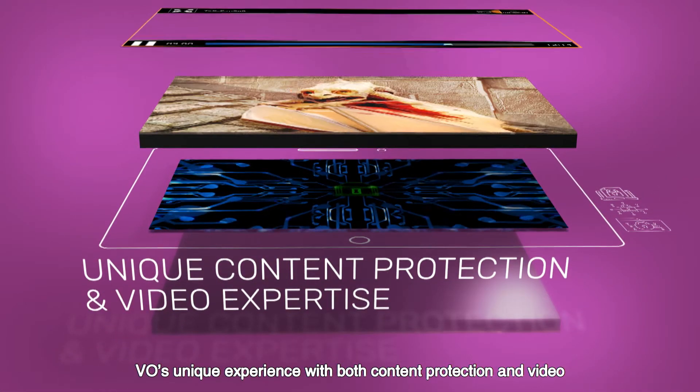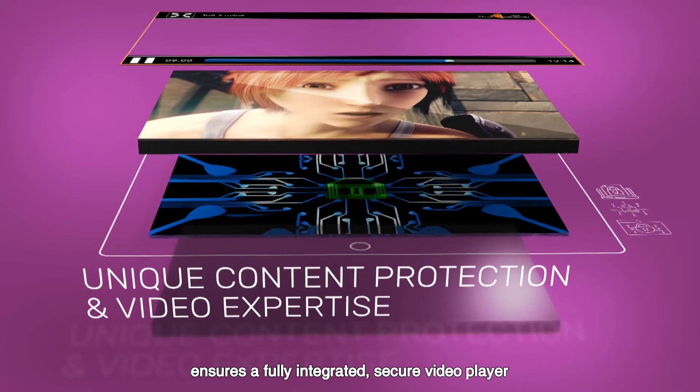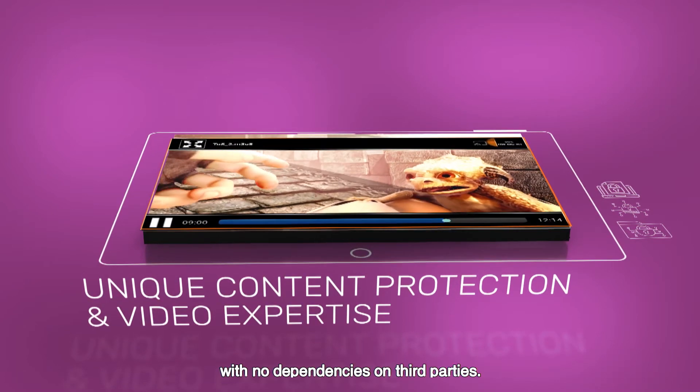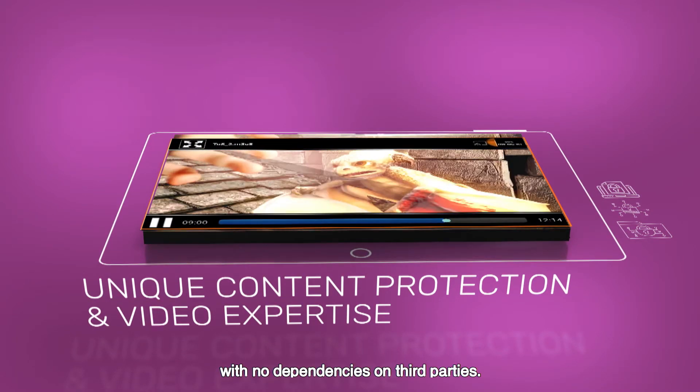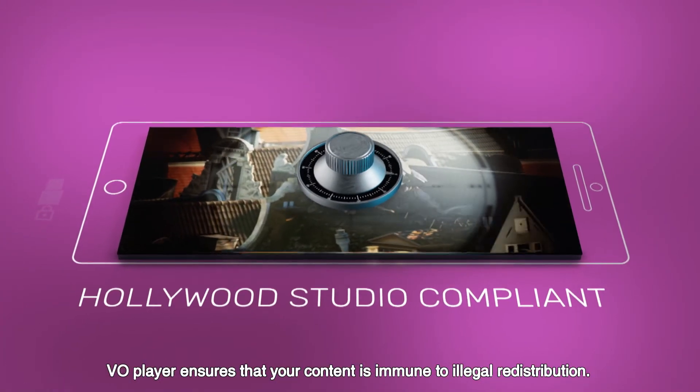VO's unique experience with both content protection and video ensures a fully integrated, secure video player, and the highest level of support for your exact needs, with no dependencies on third parties. VO Player ensures that your content is immune to illegal redistribution.